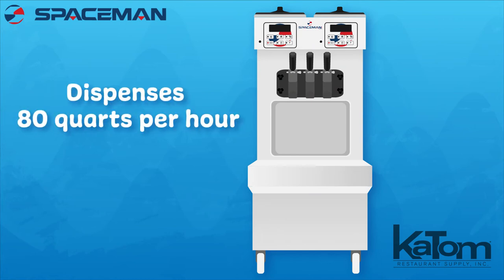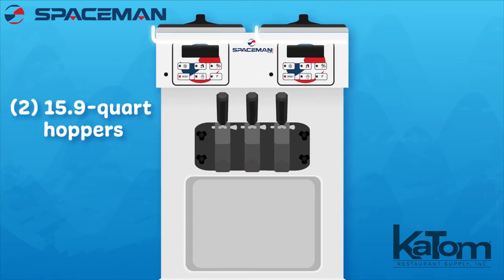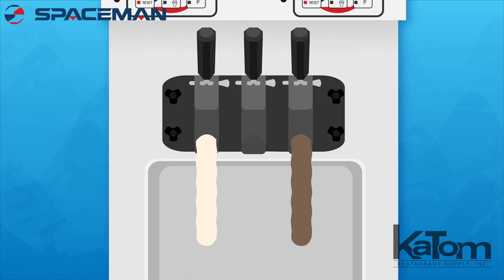Able to dispense 80 quarts per hour, the two 15.9 quart hoppers enable operators to provide two different flavors with the option to swirl the two using the middle lever.